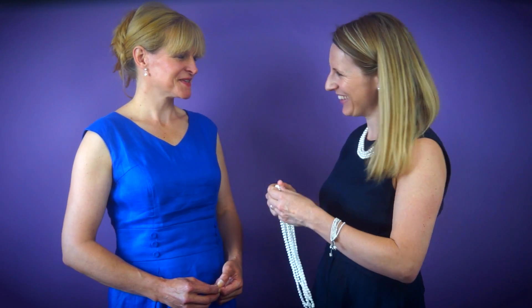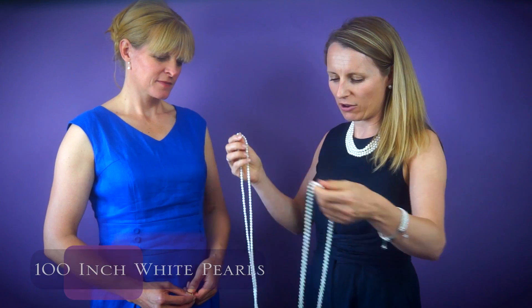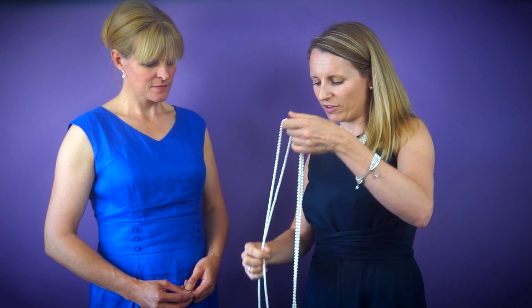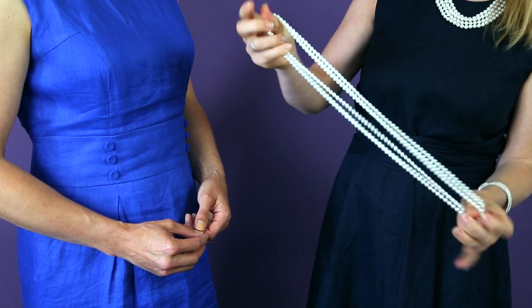So this is our model Karen. This is our 100-inch necklace of freshwater cultured pearls — you can see how long this is. To create the choker look we have to double it up three times.